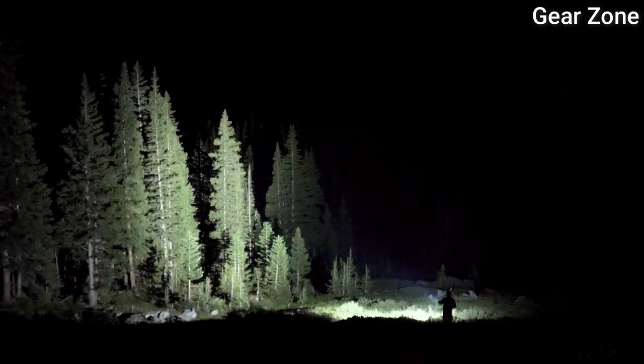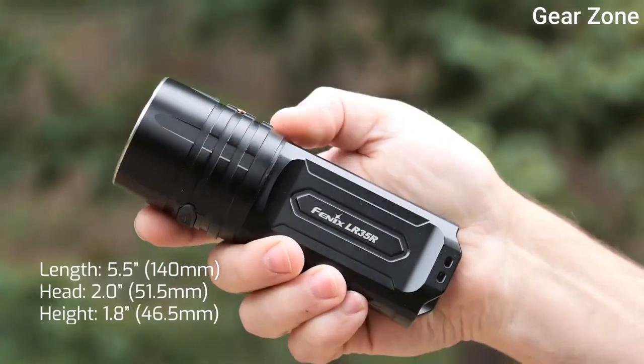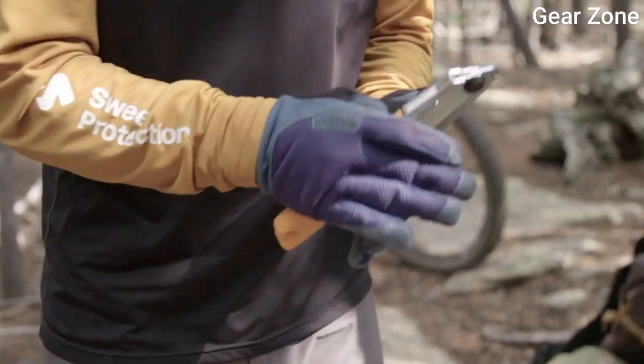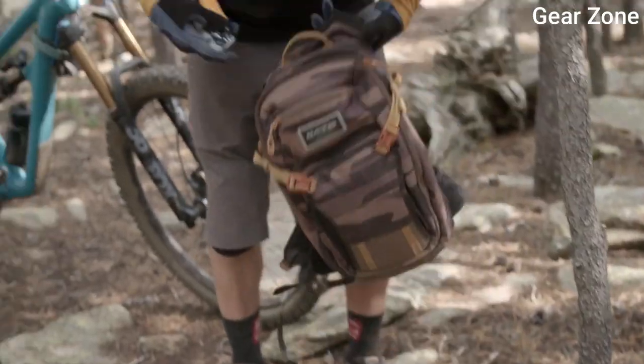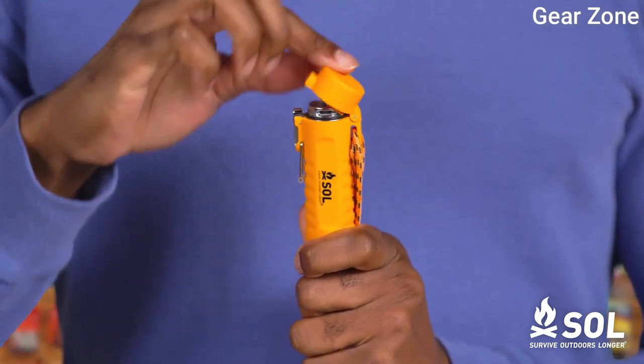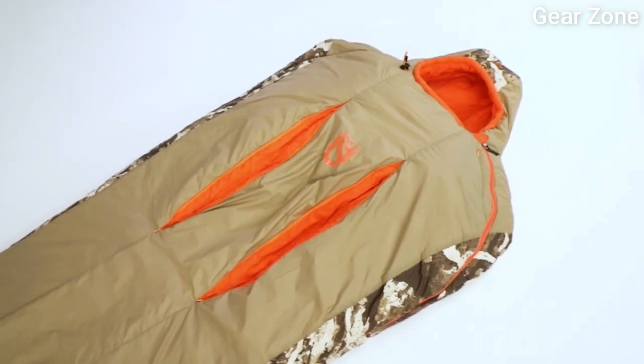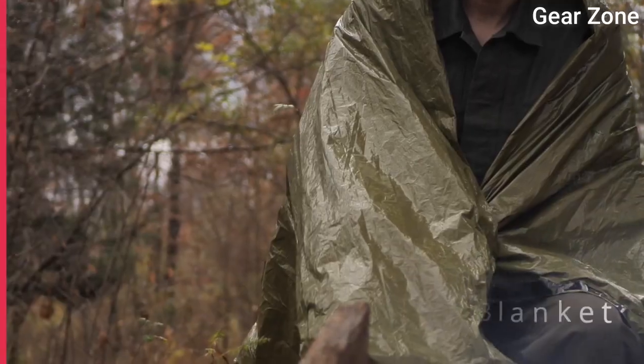Hello guys! In today's video, we will compare the best survival gear and gadgets on the market and help you find the perfect one for your needs. I included all the links in the video description below, please subscribe to my channel for more latest videos. Now let's get started.